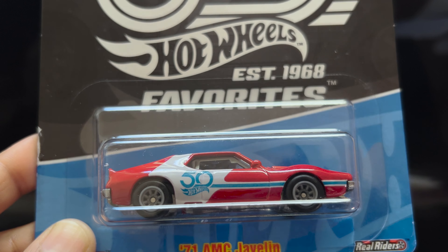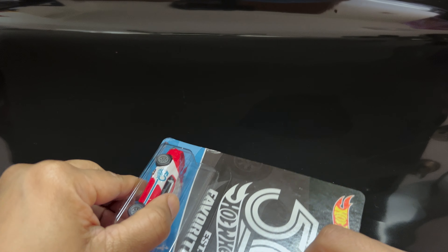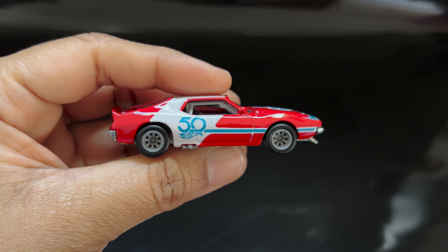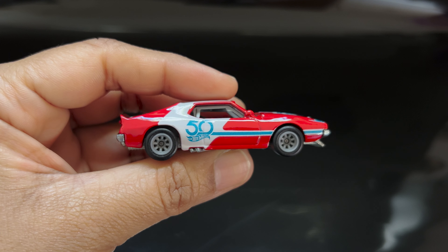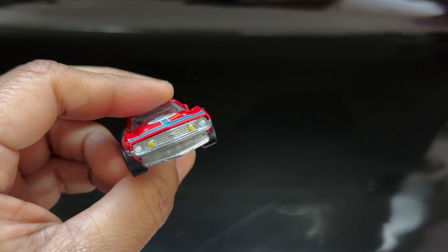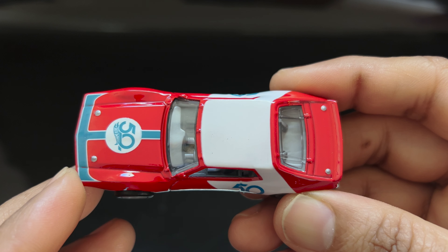Let's unbox this car and see how it looks in person. The green color has a nice paint job, and the real rider tires can be seen clearly. The 50th anniversary logo is visible on the hood on both sides.